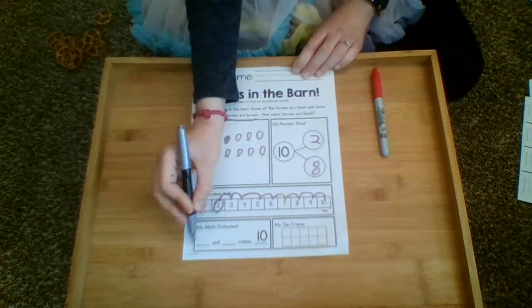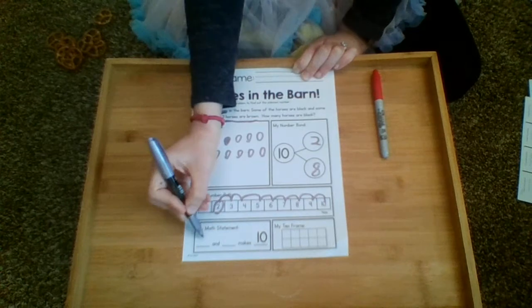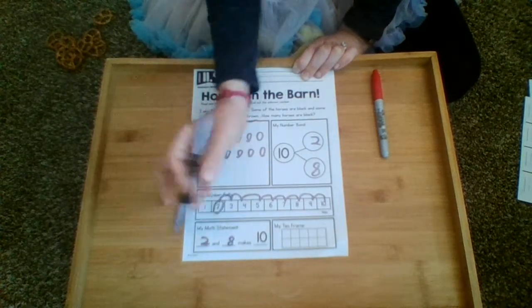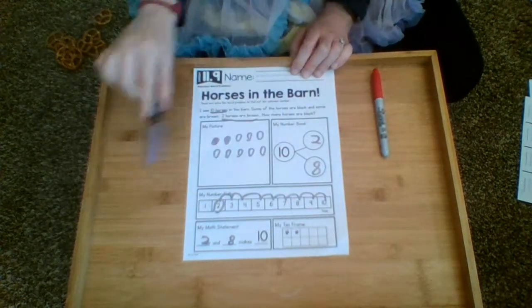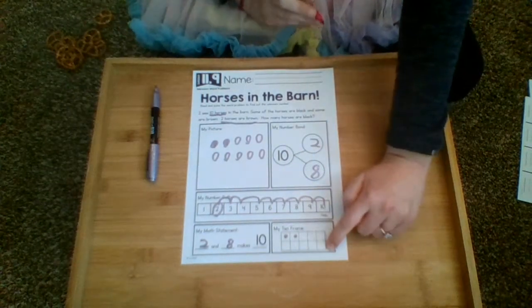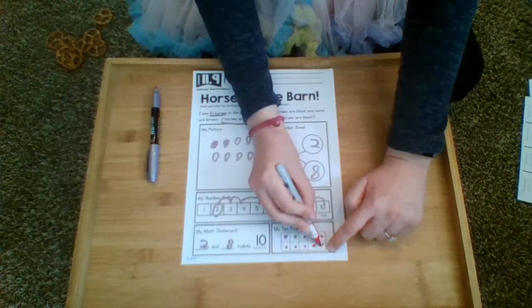For the math statement, we're taking away the addition symbol and equal sign and focusing on the concept that we are putting these together: two and eight makes ten. Then the ten frame — here are my two brown horses. I fill out the rest because I know I have ten horses and there are ten spots in the ten frame, adding one through eight to fill it up.